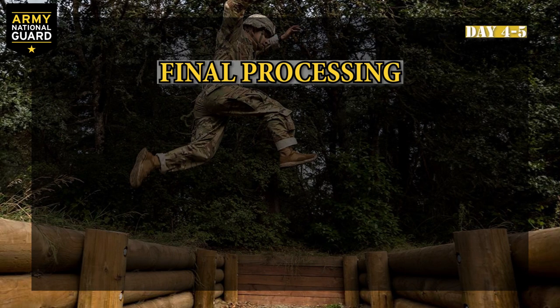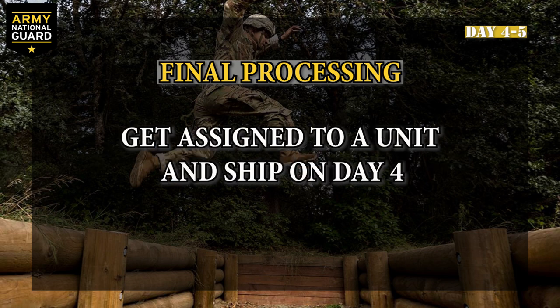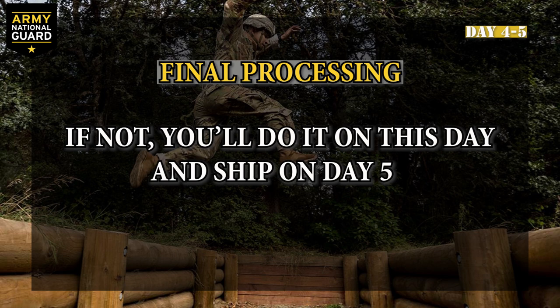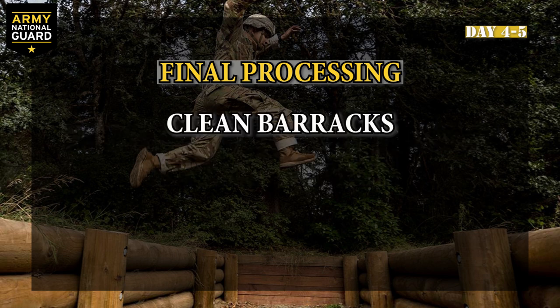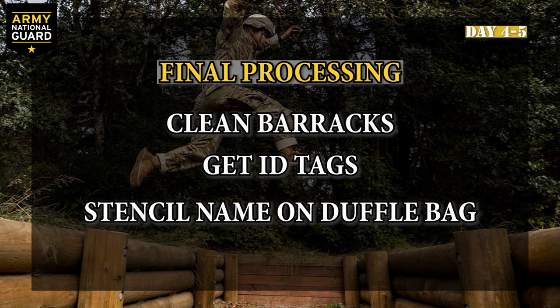Day four and five: final processing. If everything is complete, you'll get assigned to a unit and ship on day four. If you missed anything for any reason, you'll do it on this day and then ship on day five. Before you ship, you'll clean the barracks, get your ID tags, and stencil your name on your duffel bags.